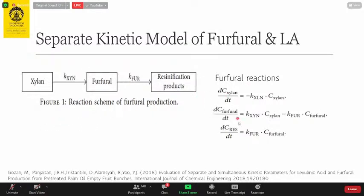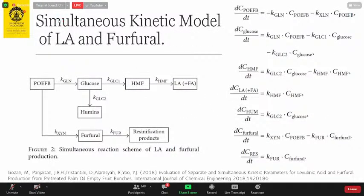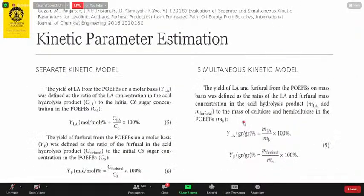This is the furfural reaction model — how we derive and mathematically model furfural production. The second kinetic model we developed is a simultaneous one for both levulinic acid and furfural. It maps the pathway from EFB of palm oil to glucose, then to produce humins and hydroxymethyl furfural (HMF), and further to levulinic acid and formic acid — and also the pathway to furfural and its resinification products.